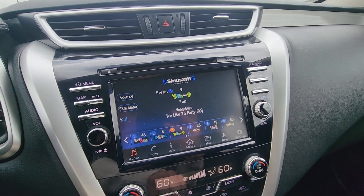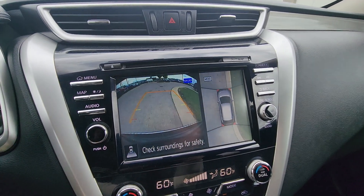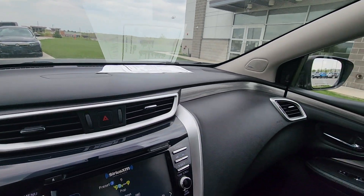You got your SiriusXM music here. If you go into reverse and you're backing up, you got your bird's-eye view there, which I love, and then you got your rear view camera — very clear display. And just like the outside, just like the backseat, not a scratch.